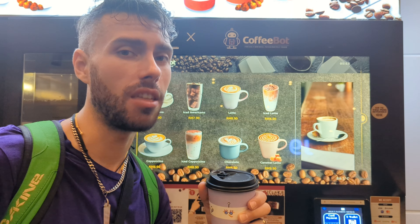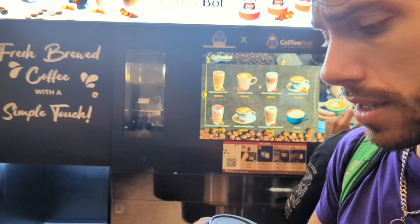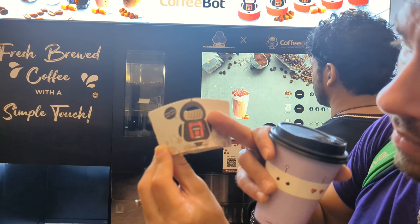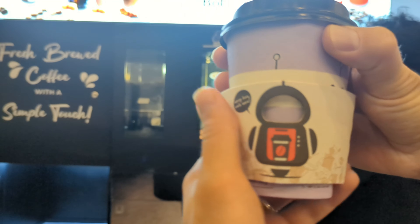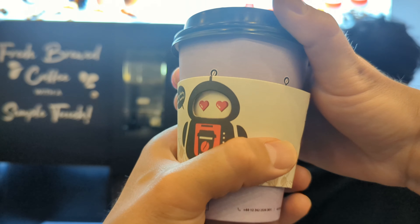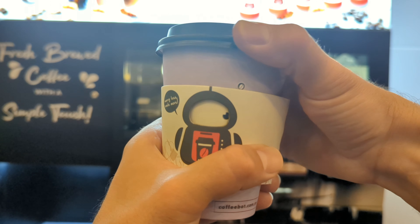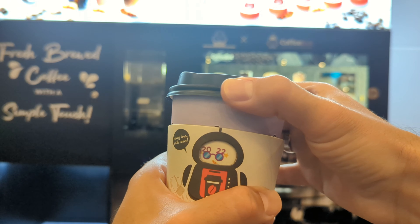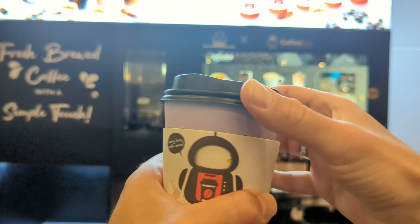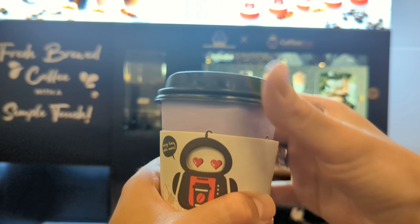Delicious, just as I thought. Thanks CoffeeBot! Oh, I forgot — the coaster! So cute. It's a little body with an empty face and then you choose the expression on the eyes. I chose the heart eyes — CoffeeBot, I'm the heart eyes CoffeeBot.